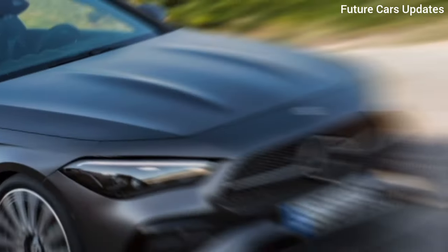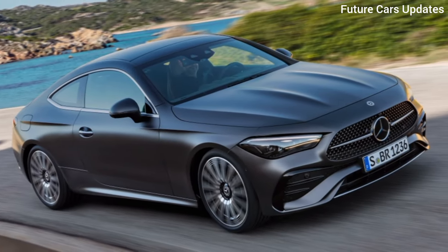Stay tuned for our full review once we get behind the wheel of this exciting new coupe. Thanks for joining us today.